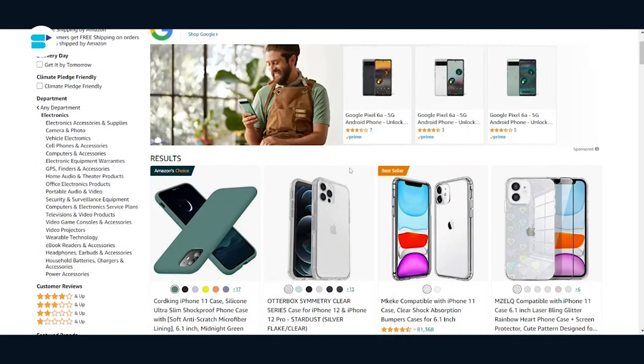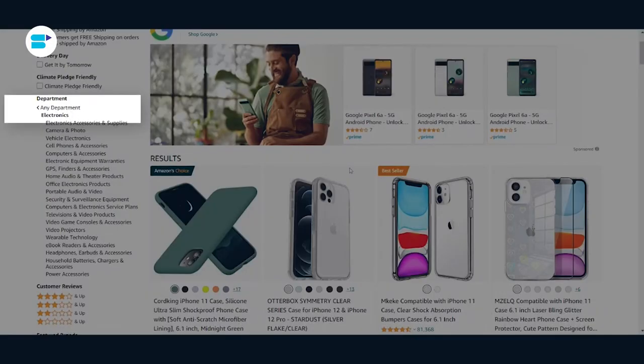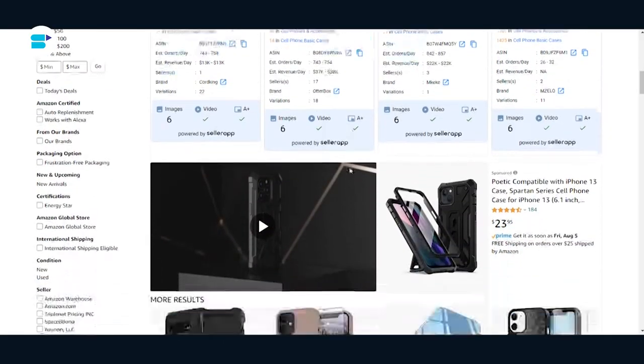Let's take an example to help us understand better. Say you are a seller selling a phone case. One way to go about product targeting would be to get your product listed in the electronics category. Another would be to use the keyword Spygen, because Spygen is something that has similar or complementary products to what you are planning on selling. You can also look at targeting product reviews, product variations, as well as product price ranges.